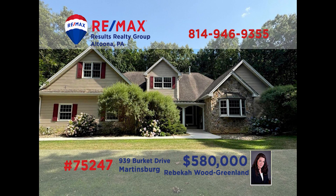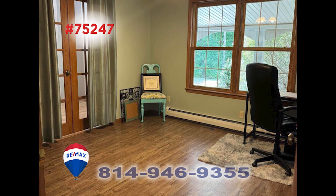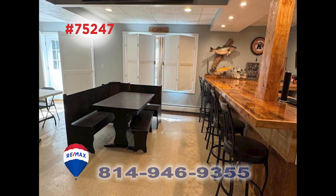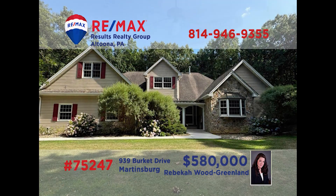There's not enough time here to show you everything in this outstanding home presented by Rebecca Wood Greenland. Situated on more than three and a half acres, you'll be captivated by the open sunny spaces for relaxing and entertaining, including an enclosed gazebo and a fully finished lower level with wet bar. Five bedrooms, five bathrooms, a main floor laundry, and so much more. This is one for the ages. Contact Rebecca right away to schedule your exclusive tour.